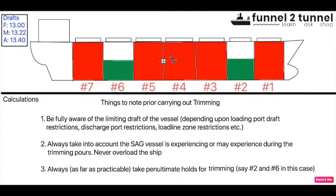Point number two: always take into account the sag the vessel might experience during the process. Different vessels have a history of different sag amounts, depending also on the cargo being loaded. A high-density cargo will tend to sag the vessel more compared to a lighter-density cargo. The important takeaway is to never overload the ship. You should always know how much sag allowance to keep. A prudent chief officer will always keep a certain sag allowance in the calculation.